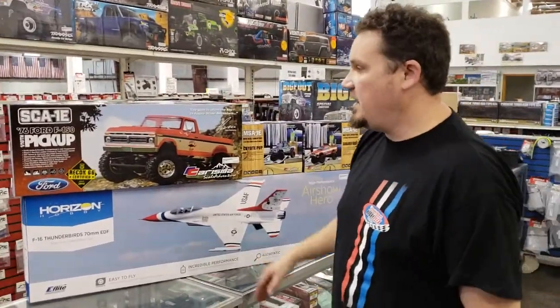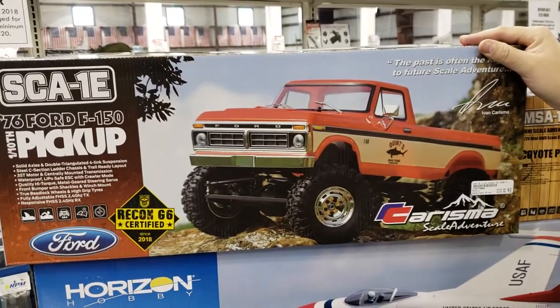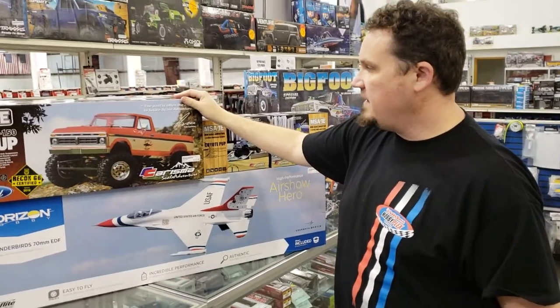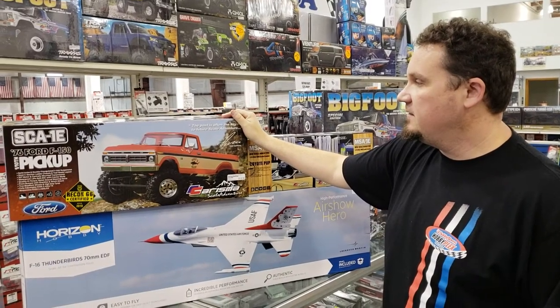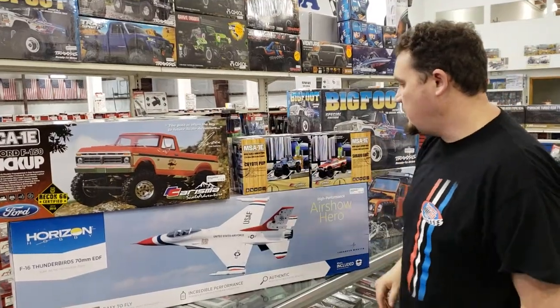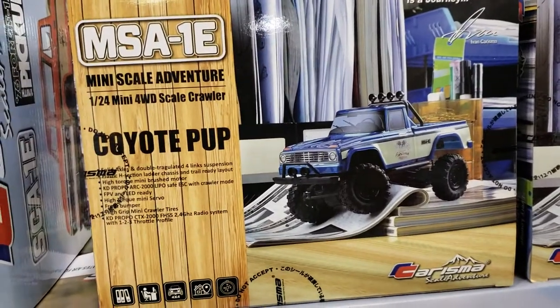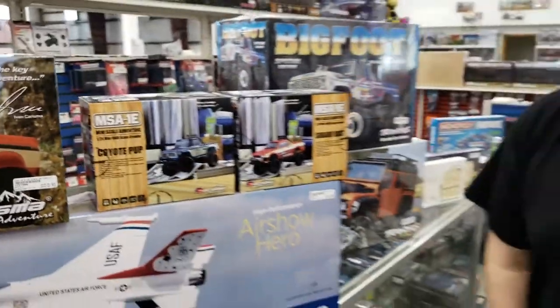We got in this brand new Charisma Scaler, a '76 Ford F-150. It's $379.99, ready to run, and it's our first good car from Charisma that we've carried. I've heard nothing but good things about it. We also got in these two little guys from Charisma — these little 1/24 scalers. I'm digging the Subaru Brat; it's one of my favorite cars of all time. You can tell I'm not a car guy when I say that out loud, but I'm sure a lot of you are like, Brats are cool.